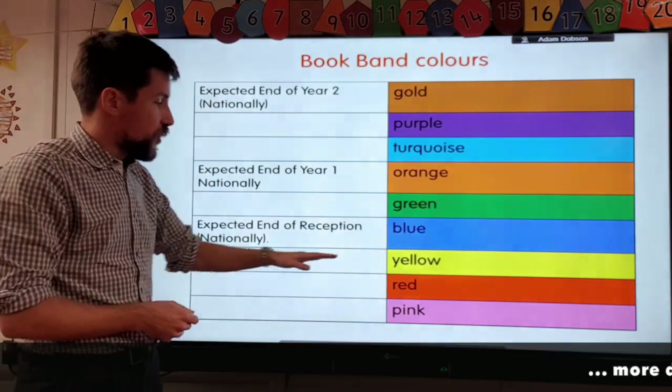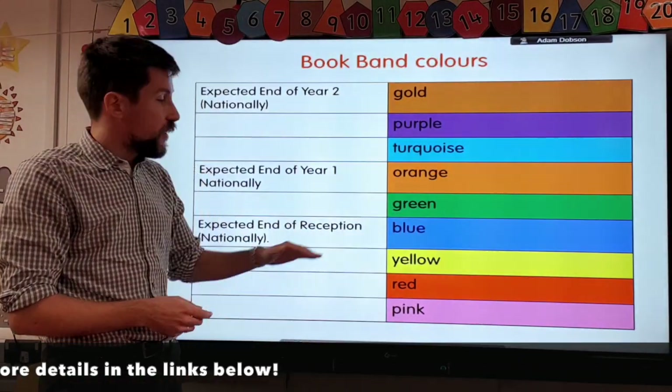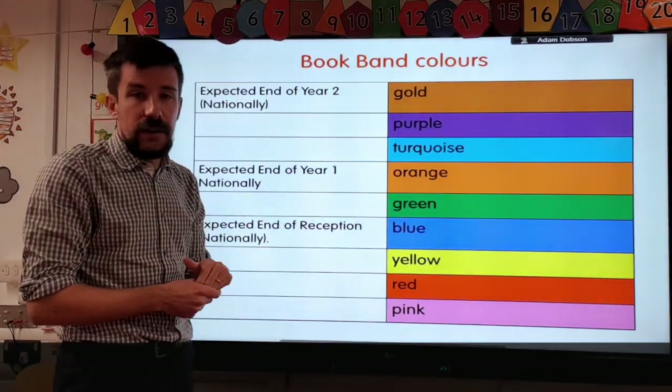The end of year expectation for reception is usually blue. Most children get to yellow or blue book band by the end of the year, and some children may be doing a little bit better.